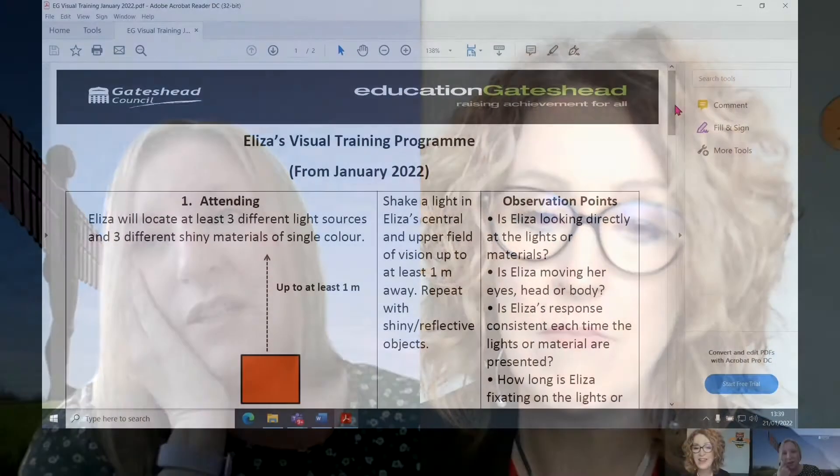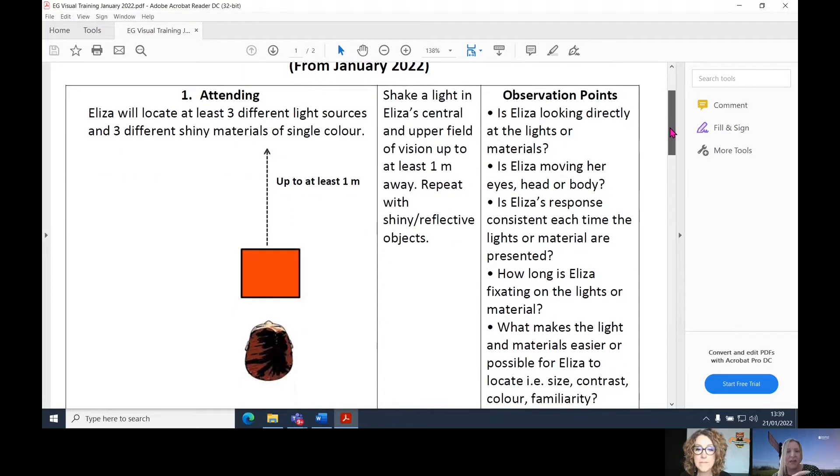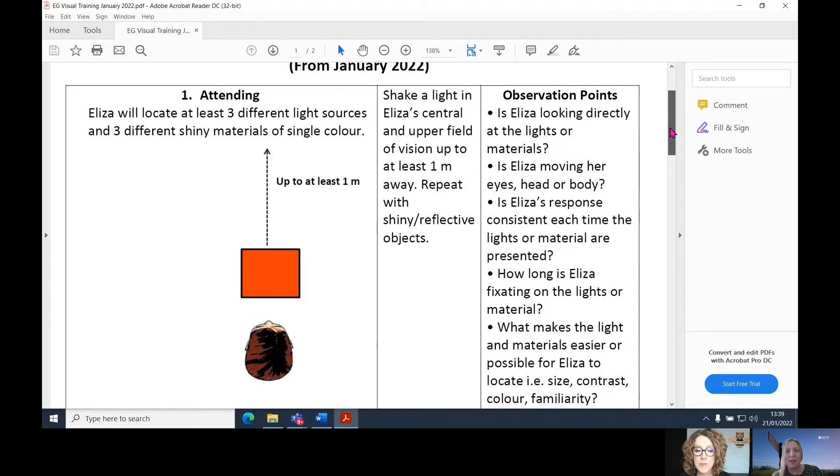They're deliberately structured so you've got a framework, and then you can make them as personalized as you want, fitting in with whatever assessment tools you use. What I've got now is a pick-up-and-go sheet — a visual training program with outcomes that I make SMART. So based on attending, what am I looking for from this child for this term? A very simple description using your language. And I absolutely loved the observation points — they're probably critical because that's the feedback you're going to receive from school.